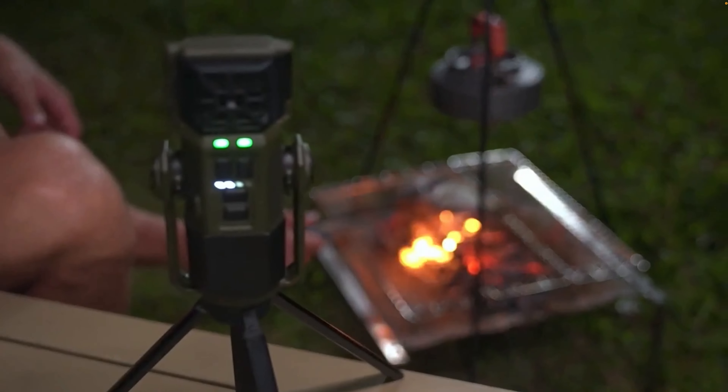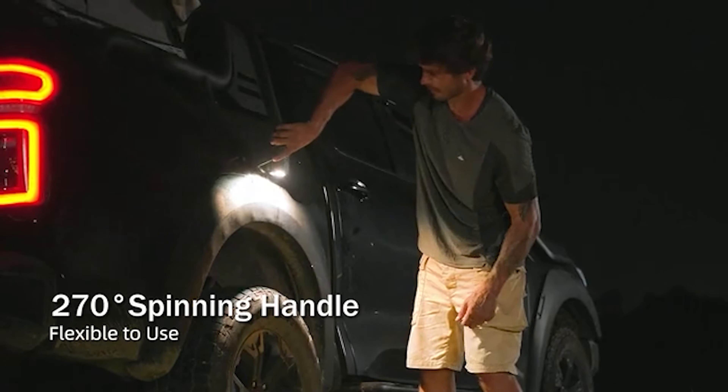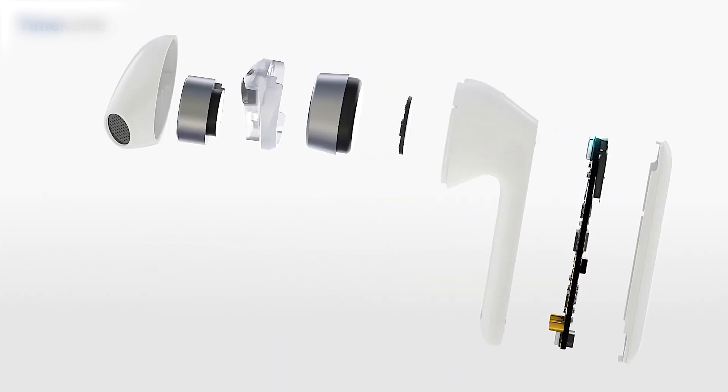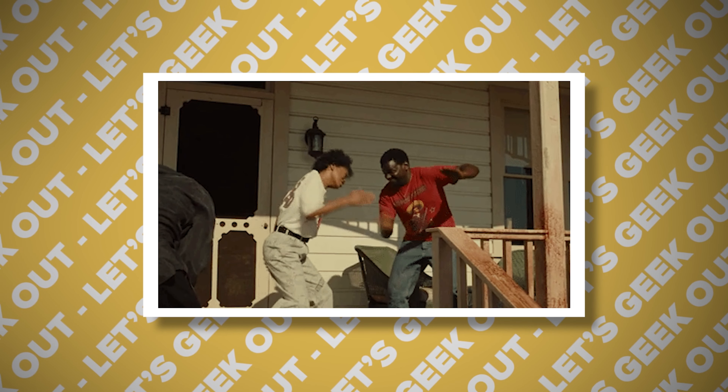Today we're going to explore the latest and greatest products that are currently available for purchase. Don't forget to subscribe and hit that bell notification so you never miss an episode. And lastly, remember that you can find the product links in the description. Let's jump right in!